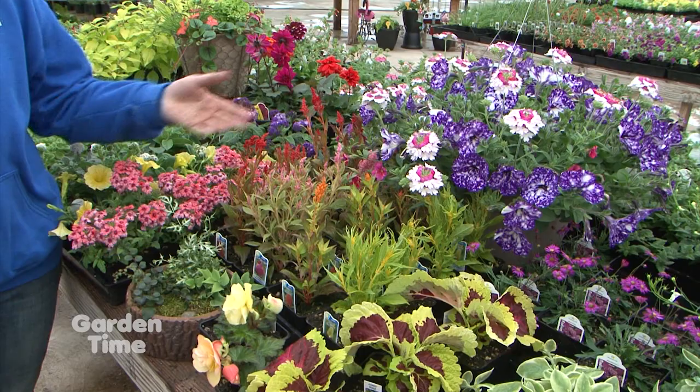Coming up on the show today, spring is here and we'll show you some beautiful annual color for your garden. We'll also give you some tips on how to renovate your lawn. But coming up first, it's all about vines.